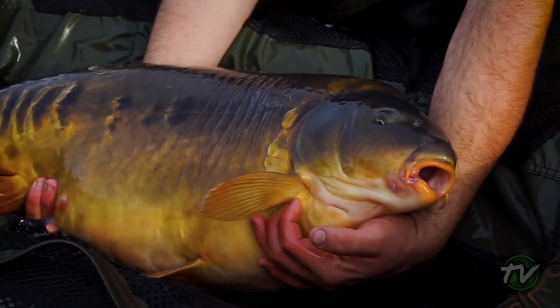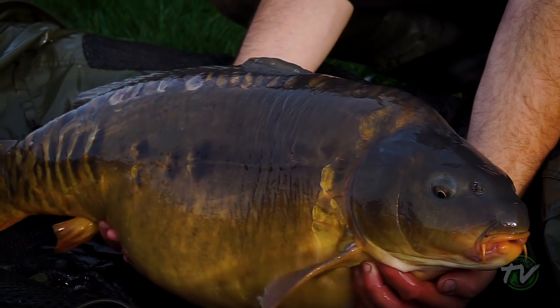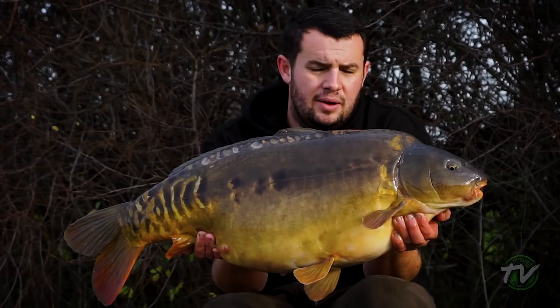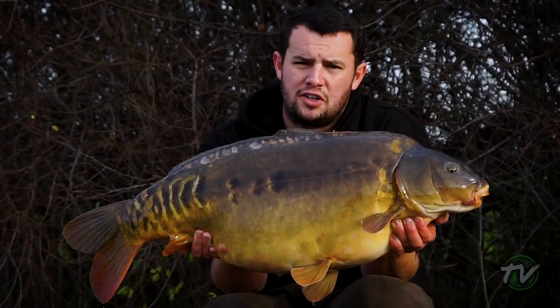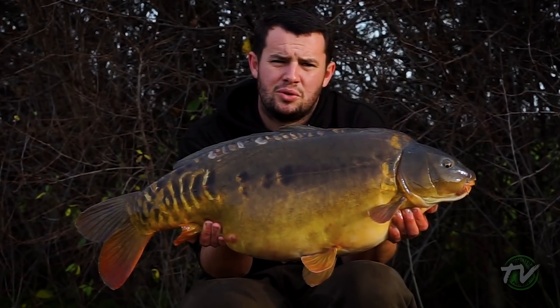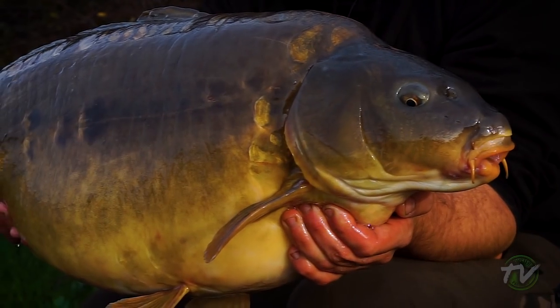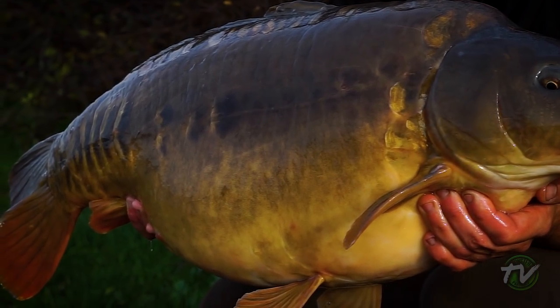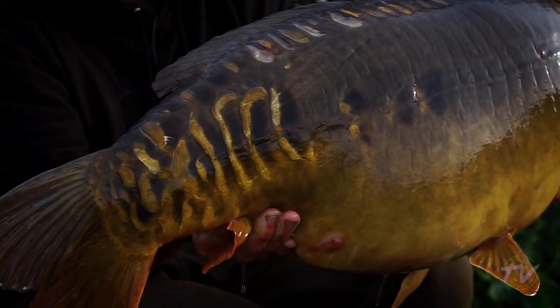30lb 4oz, that will do! There it is - another Burners bruiser, 30lb 4oz. I got done by one earlier and about an hour later this one ripped off - the lad on the far side had one exactly the same time as well. This one seemed to find every single weed bed on the way in, but everything held firm. The barbless hook has done its job, stayed in all the way, and there we go - second 30 of the trip.